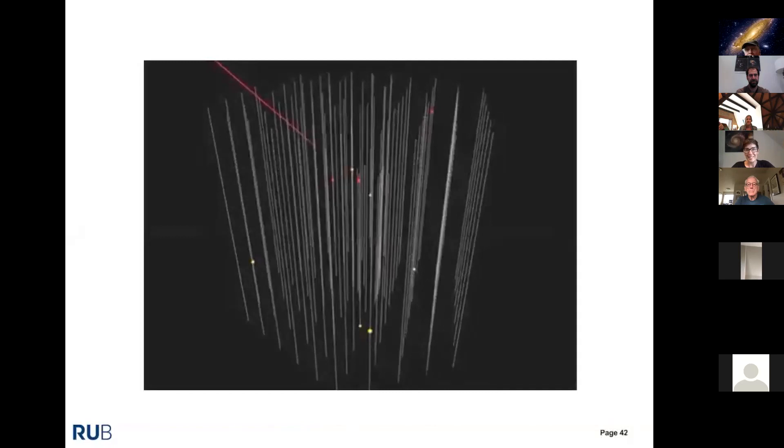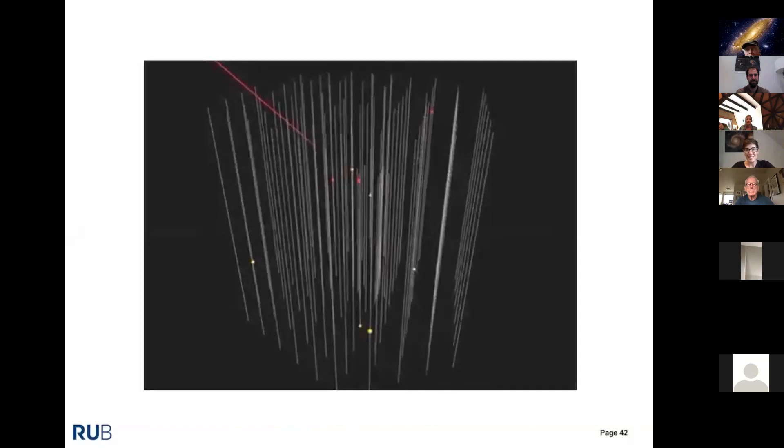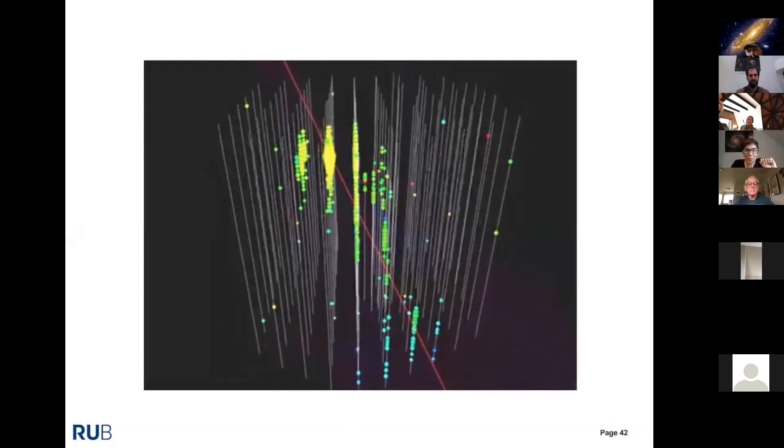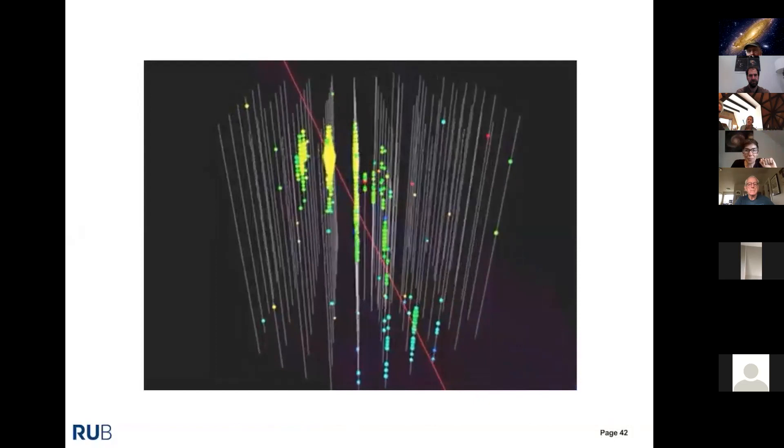Here's what a neutrino detection looks like. You see a muon traveling through the detector producing Cherenkov light, with different colors indicating different arrival times of light at the optical modules — nanosecond precision for timing. The size of each block indicates how much light was detected at each individual module. Even by eye you get a sense of the neutrino's direction, and sophisticated algorithms then reconstruct exactly where the neutrino came from.